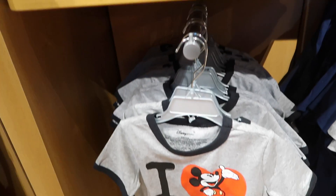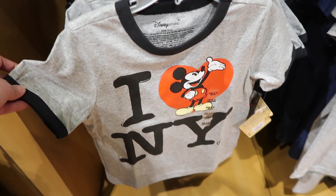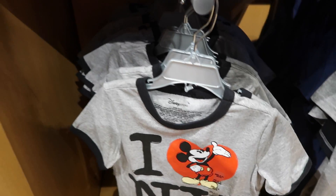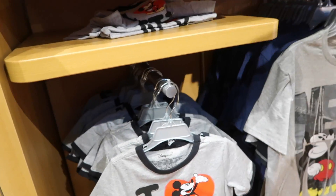And here is one for the little ones — very cute! This shirt is $14.95, and the ones for the little ones are all $14.95.